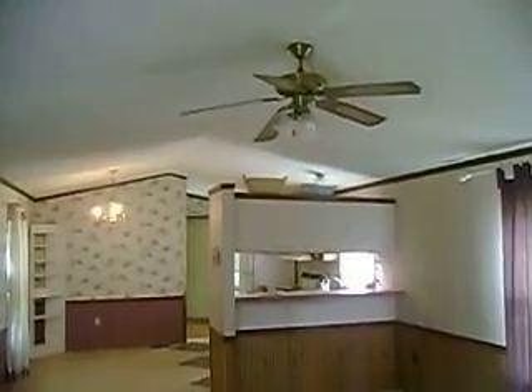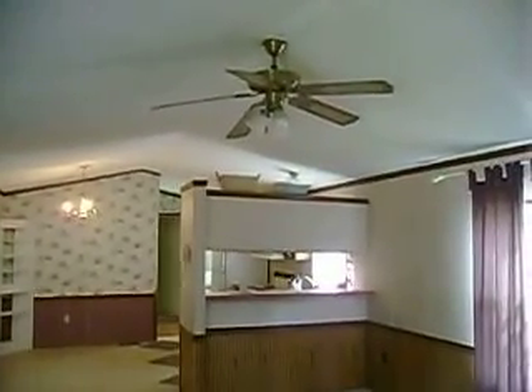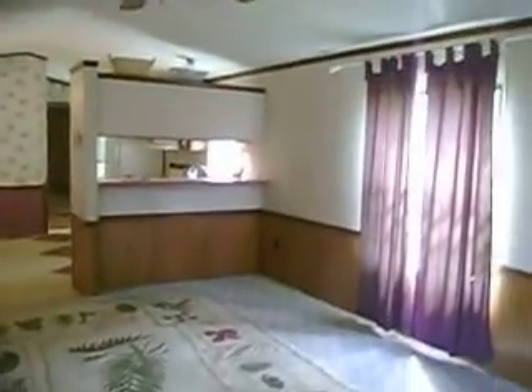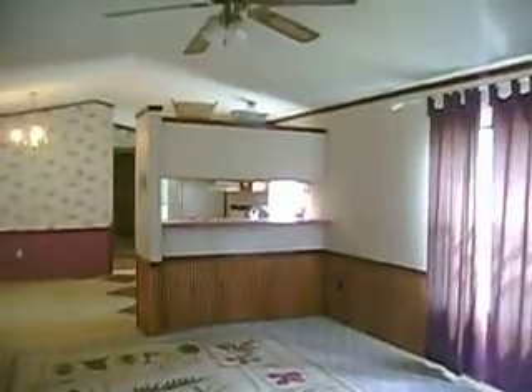So this concludes my new house tour. I am now totally debt-free when it comes to housing — no more $700 a month in rent. Awesome!